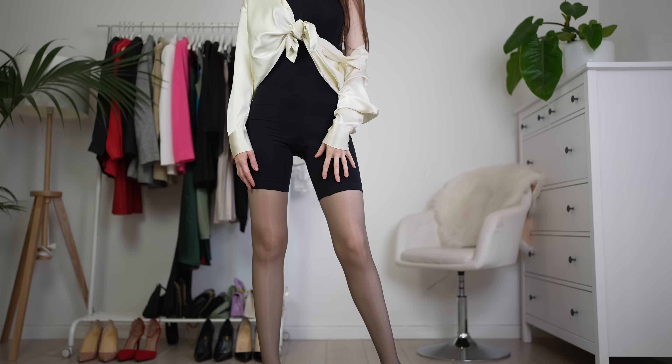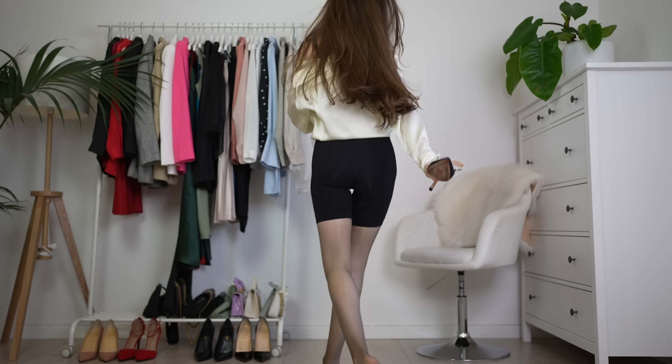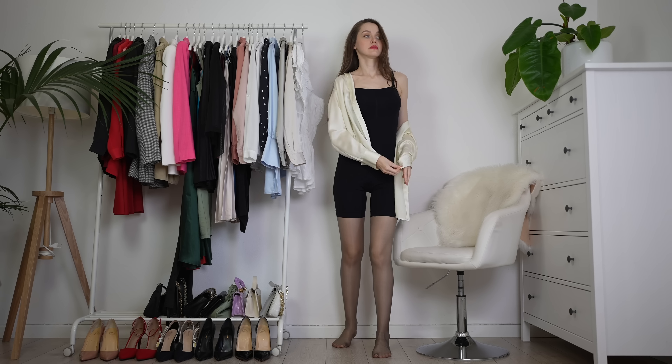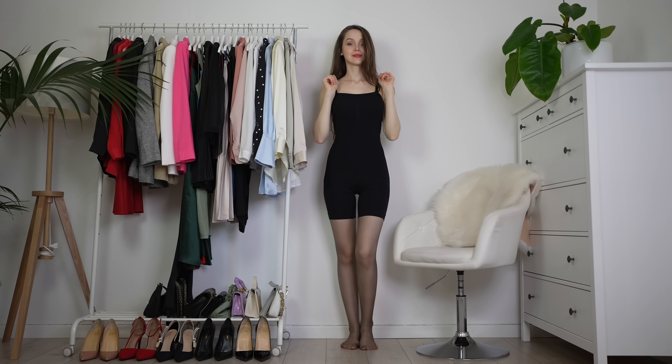Et voilà! Here we've got this casual outfit. You can go with flats, but I really love shoes with high heels, so high heels it is for me. But you can go with sneakers, flat boots — whatever you prefer.